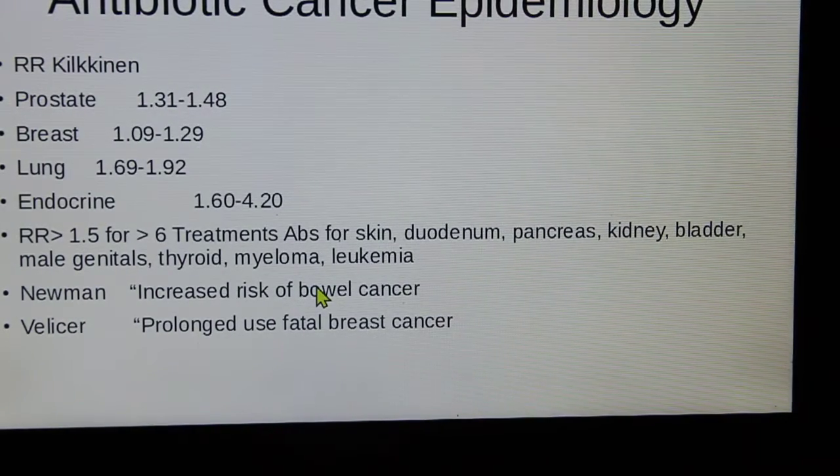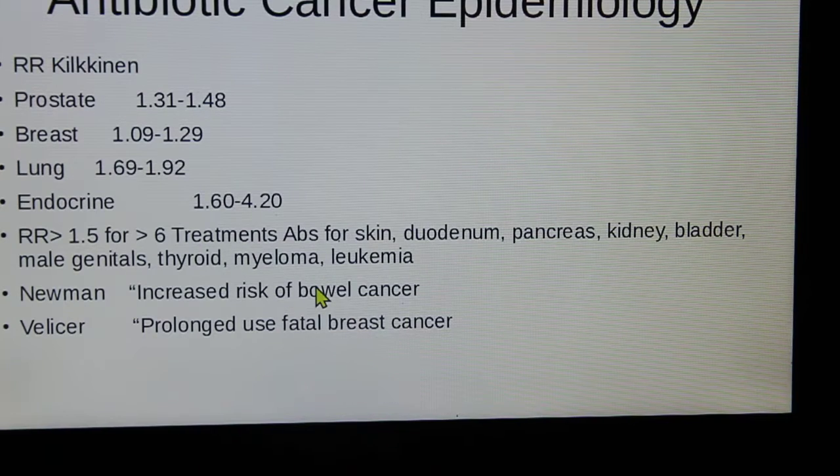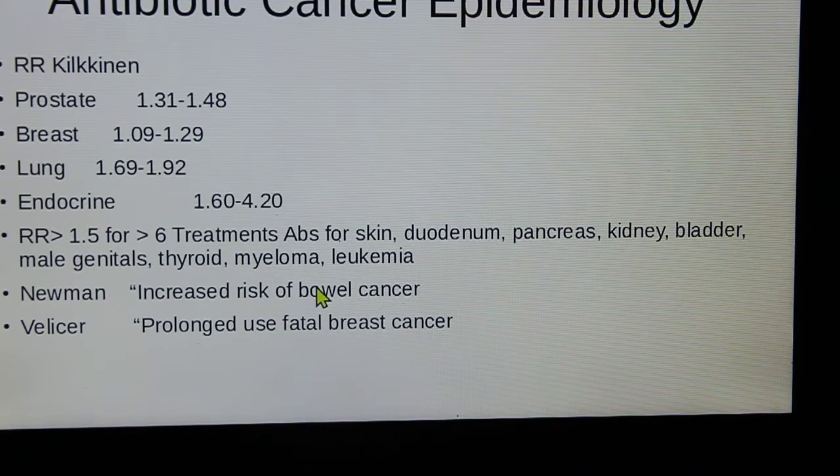I suspect the Warburg effect is playing a role in these antibiotic-associated cancers. Looking at epidemiology, a Finnish researcher named Kilkeinen examined relative risk and found increases in prostate, breast, lung, and endocrine cancers. The numbers don't look dramatically over one, but when you consider there are billions of people using antibiotics, these amounts represent huge numbers worldwide.